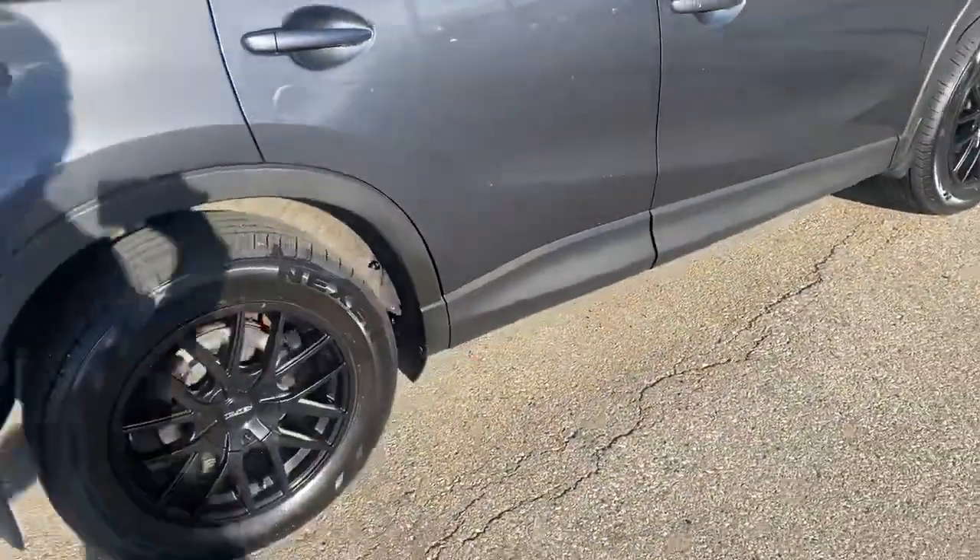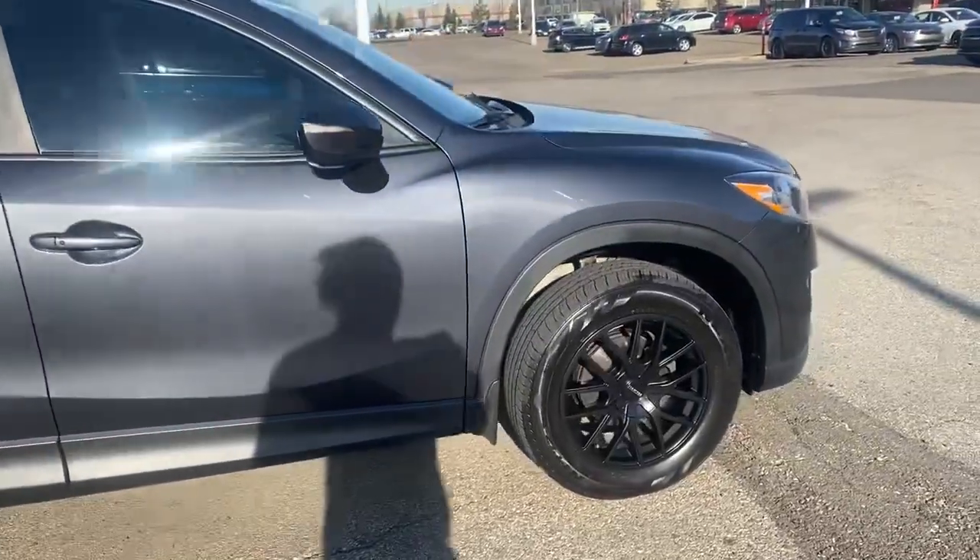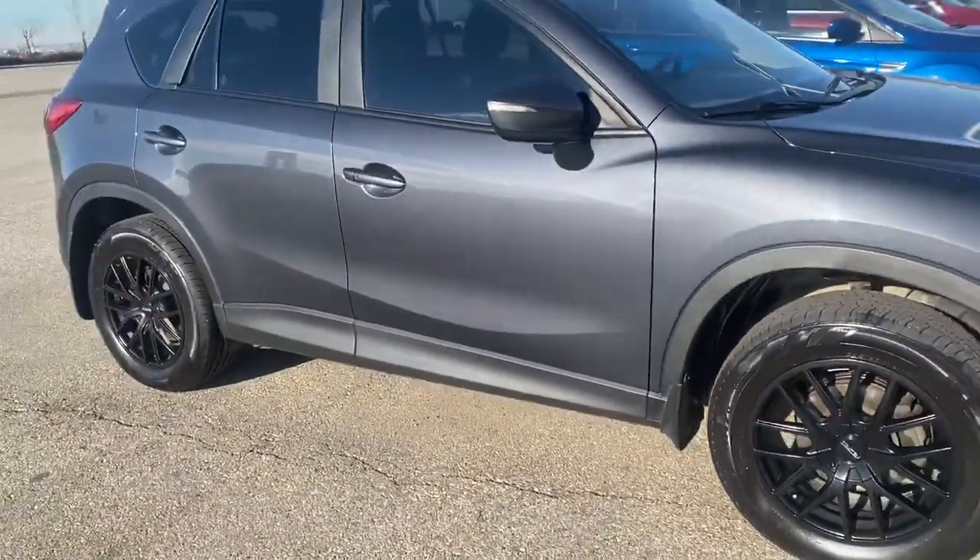So again, this here is your 2015 CX-5. I hope you like the video. Have a great day.